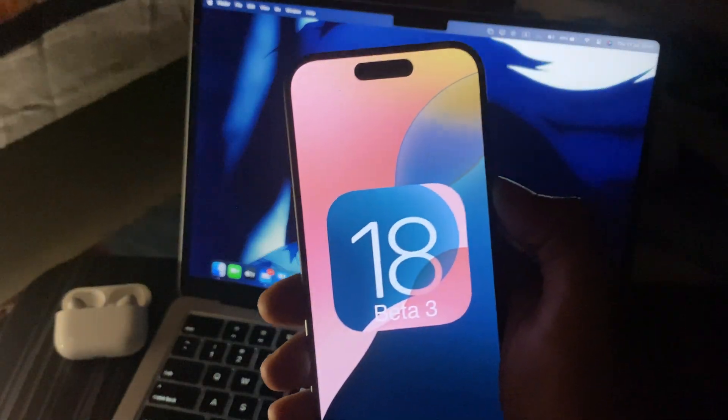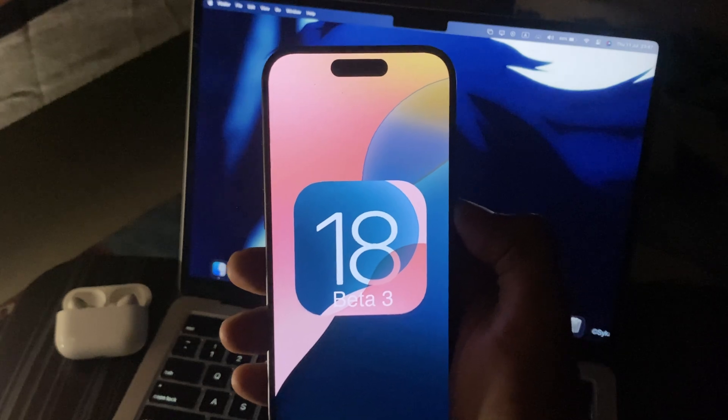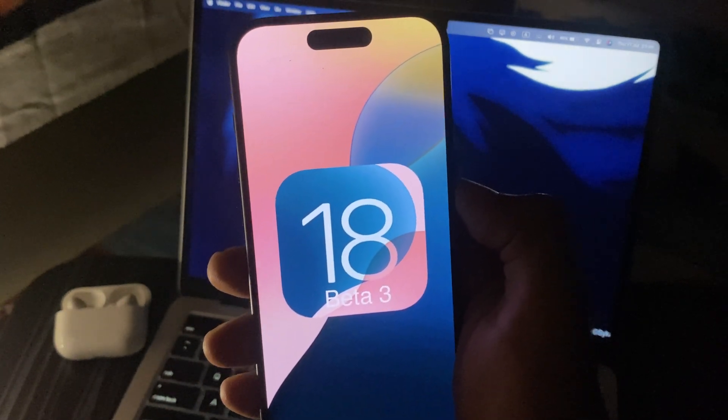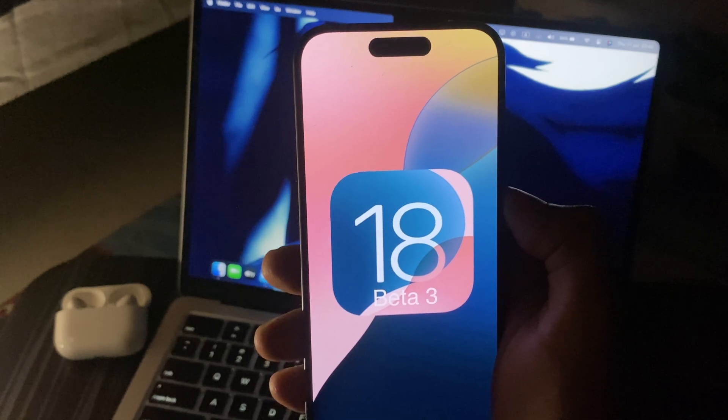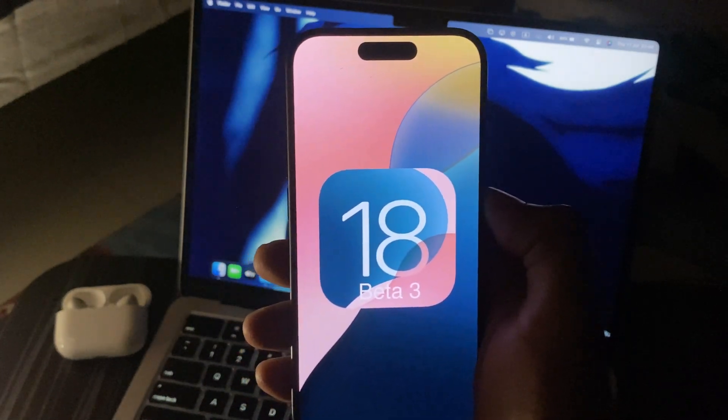iOS 18 beta 3 is out now, so this is going to be a quick video about what's new, what's changed, and should you upgrade to beta 3. If you are on iOS 18 beta 1 or 2, you must definitely update because the iPhone feels a lot smoother in beta 3 than the previous versions.